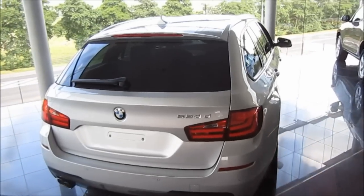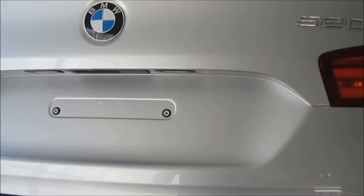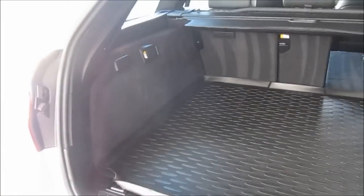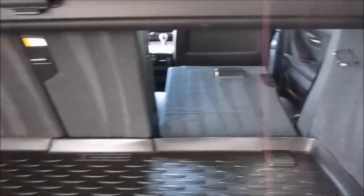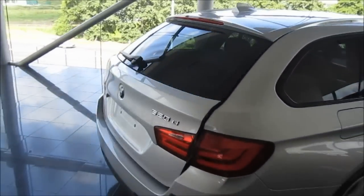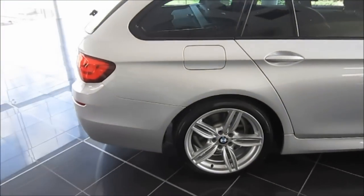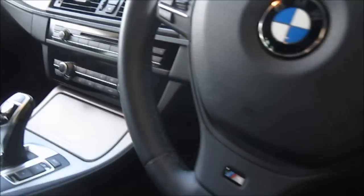Very conveniently we have this 2012 520D estate here to compare the boot space. As you would imagine with an estate car, the boot space is massive, and this is no exception. It's got a rubber floor mat, and if you remove the rear parcel shelf and fold down the back seats, the boot space is increased by quite a lot. It has very similar wheels to the 5 Series Saloon and pretty much the same interior. The only difference is the wooden accenting has been replaced with brushed aluminium accenting. This too is also an M Sport.